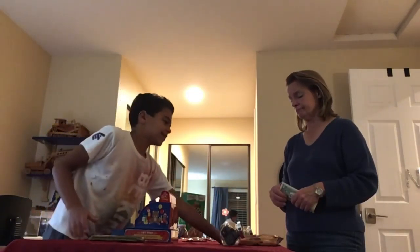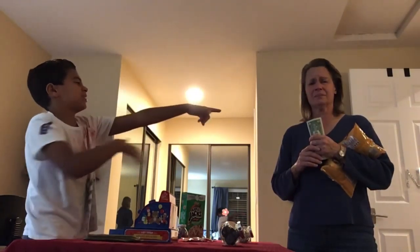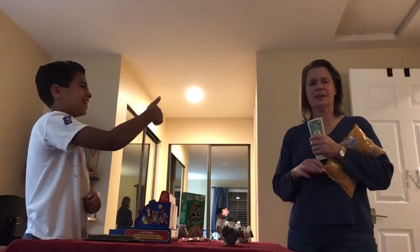Yeah, you can take that. You're free to go. Hopefully have a great day, and really make sure to rate us five stars. Bye.